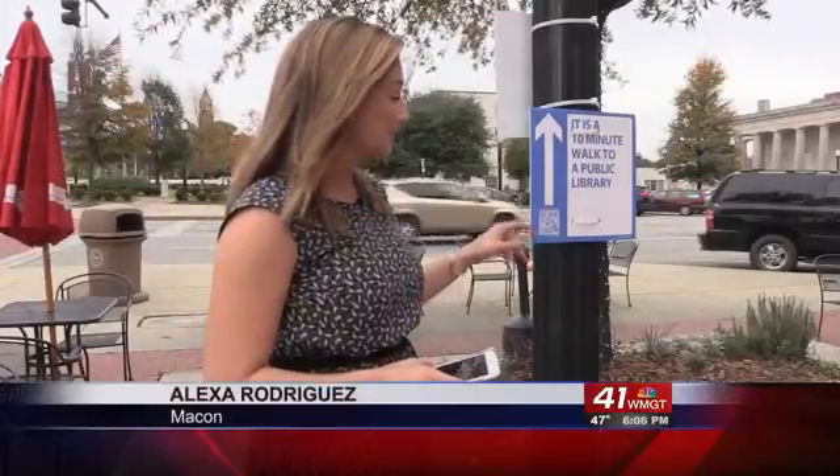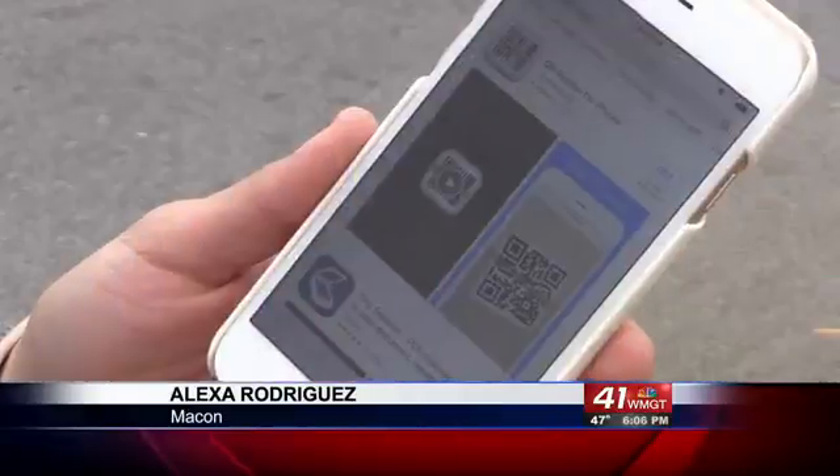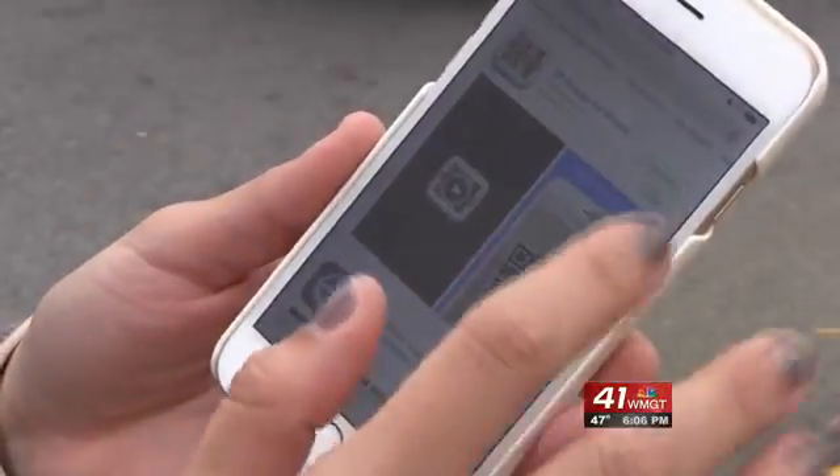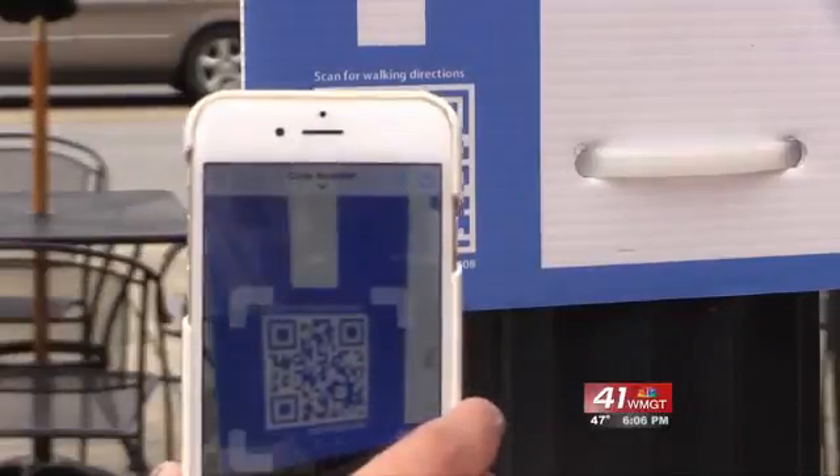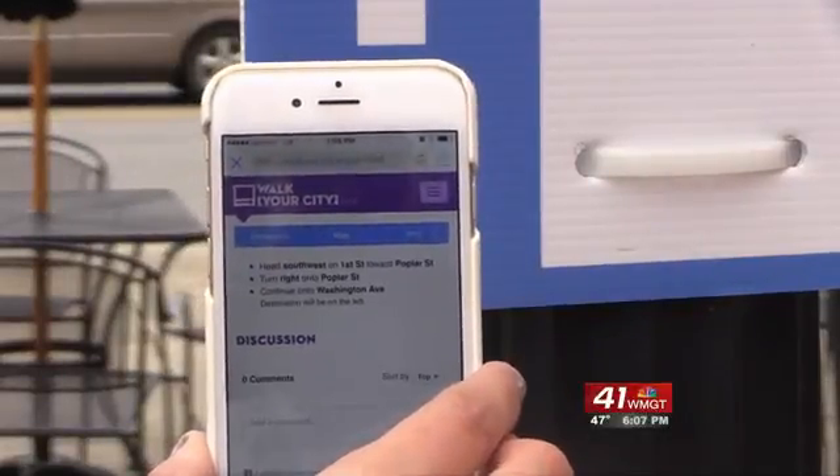Every one of these signs has a QR code that you can scan. Using your smartphone, go to the app store and download any QR scanner app for free. Then open it, put it up against the code, and it will open a webpage with directions on how to get to that next location.